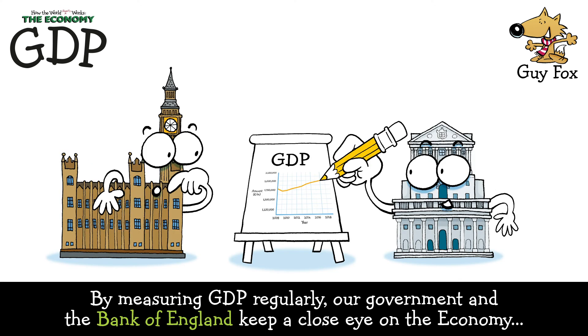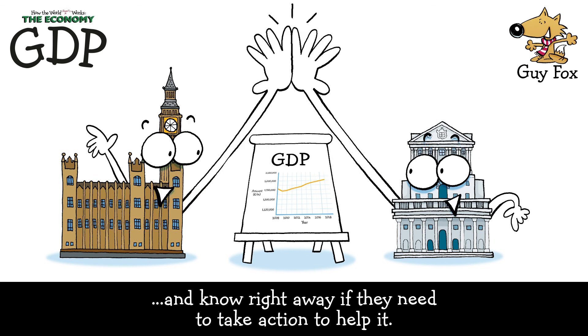By measuring GDP regularly, our government and the Bank of England keep a close eye on the economy and know right away if they need to take action to help it.